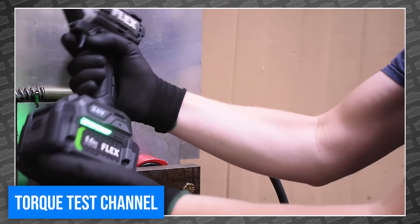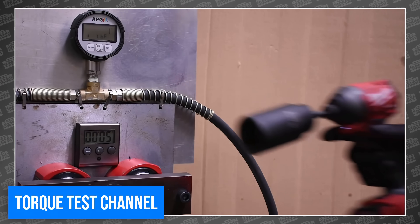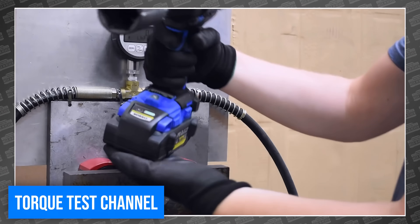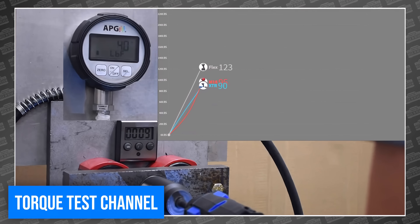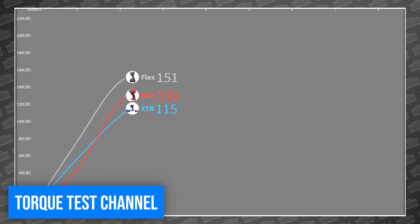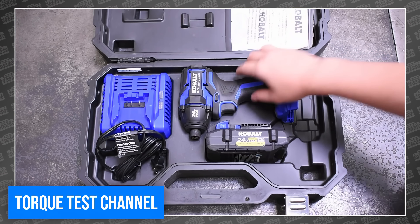The Flex claims 2,500 inch-pounds of torque and is currently sitting at the number one spot. Milwaukee's Gen 3 claims 2,000 inch-pounds of torque, bringing it in at number two. But this Cobalt is claiming 2,400 inch-pounds for a lot less money. But can you believe those numbers? And does Cobalt take the throne from its bigger manufacturing brother? Cobalt, if you take a shot at the king, you better not miss. Head over to TTC to find out.